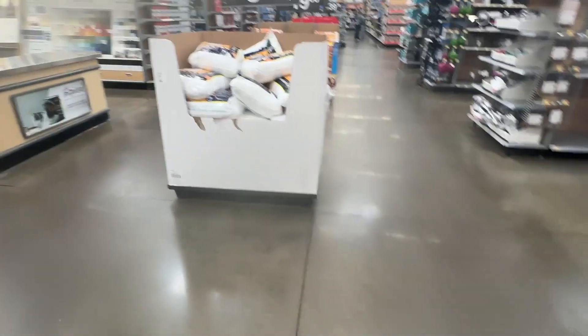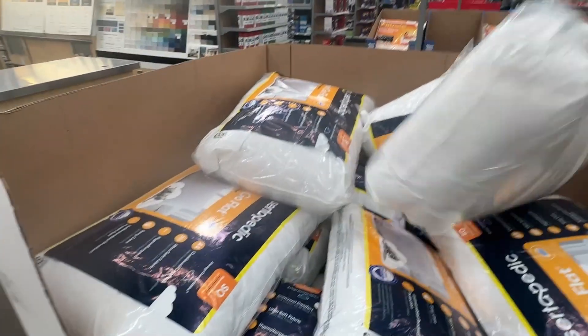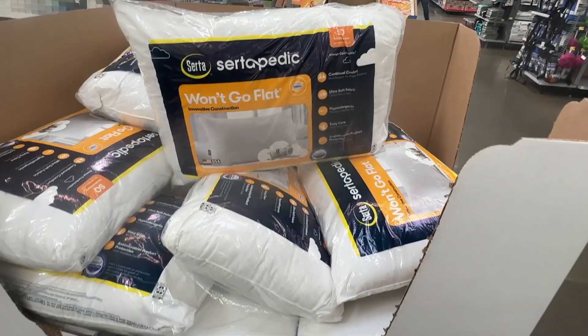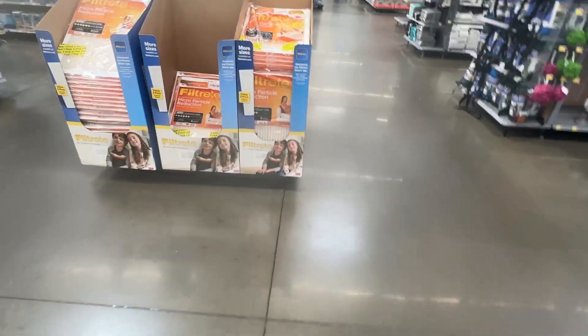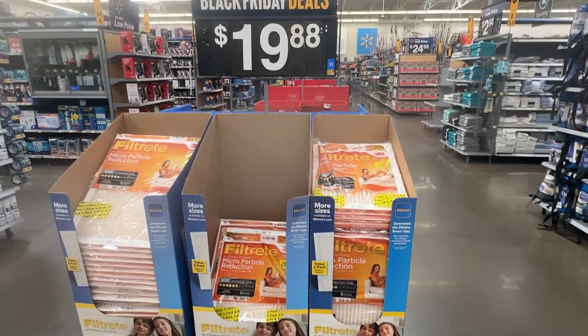And then we have some pillows for $9.44 — and that's what it looks like. And then we have some filters for $19.88.